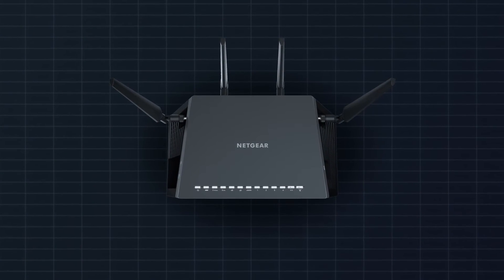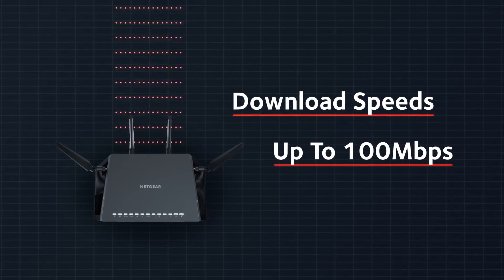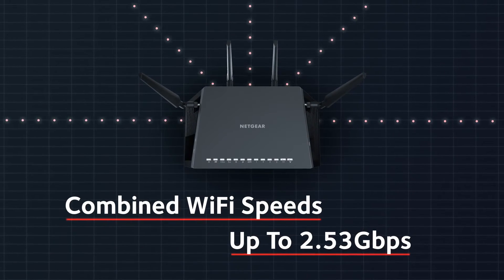New VDSL modem technology is capable of supporting internet speeds of up to 100 Mbps and combined Wi-Fi speeds of up to 2.53 Gbps.